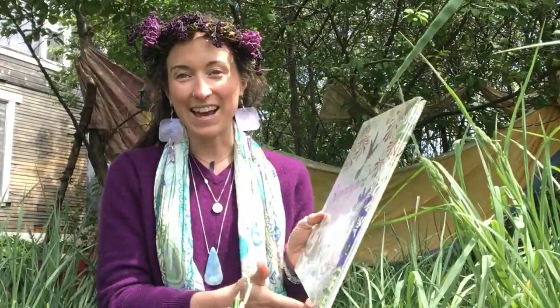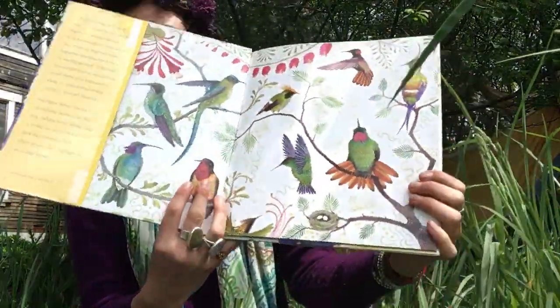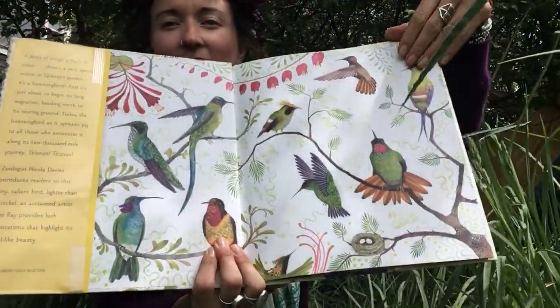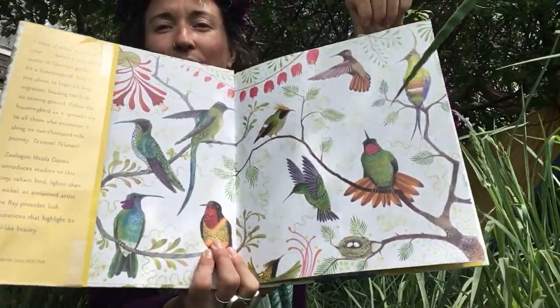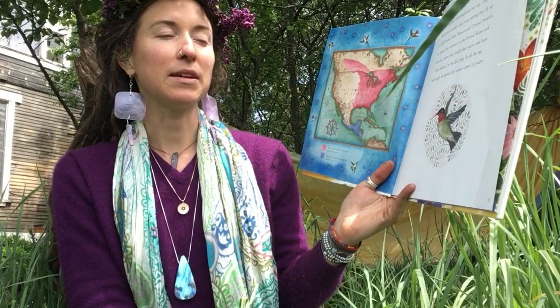I wonder if you've seen any yet? Let's begin. Ruby-throated hummingbirds are tiny. They weigh less than a nickel, but every spring they fly up 2,000 miles from Mexico and Central America to spend the summer in the United States and Canada, where they build their nests and have their babies.